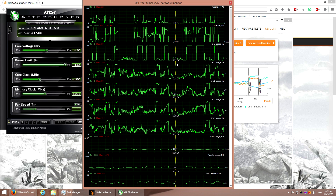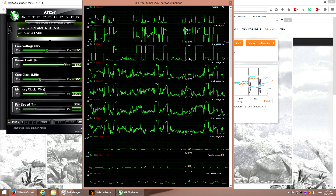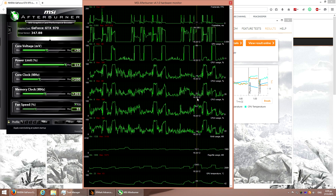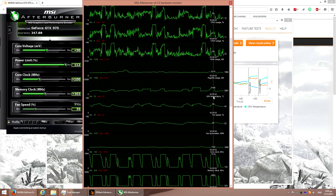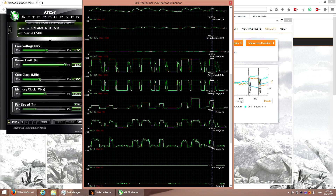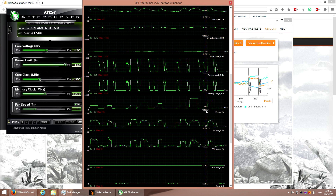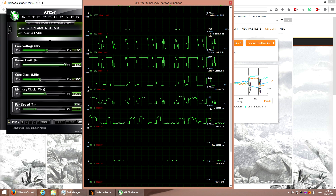Let's see the stats of MSI Afterburner for the final run. Very difficult test, as you can see. The video RAM usage grew considerably: 2GB, 3GB, 900MB and 2.5MB. The power of the card was also quite high.